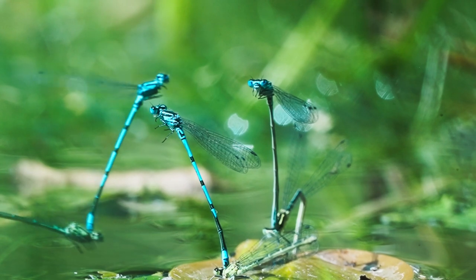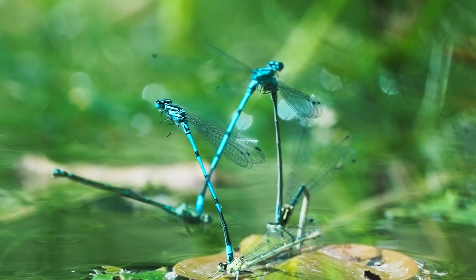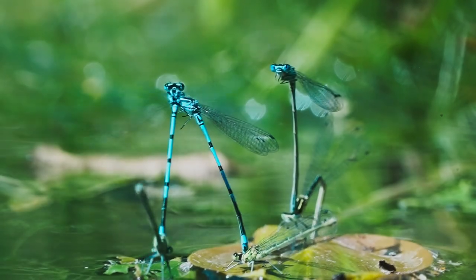Dragonflies, with their kaleidoscope of colors and captivating behaviors, are truly a wonder to behold. These magnificent creatures remind us of the diversity and splendor of nature. Thank you for watching, and see you in another video.